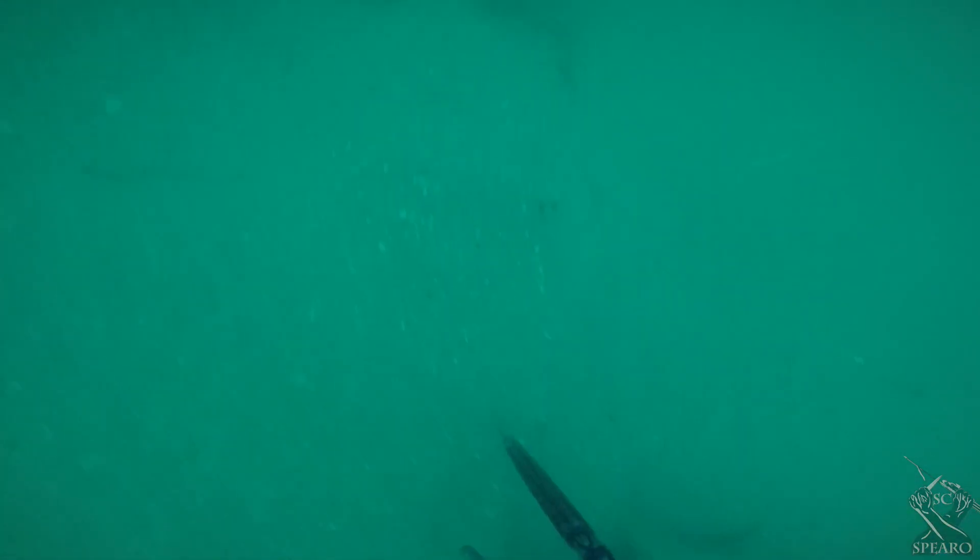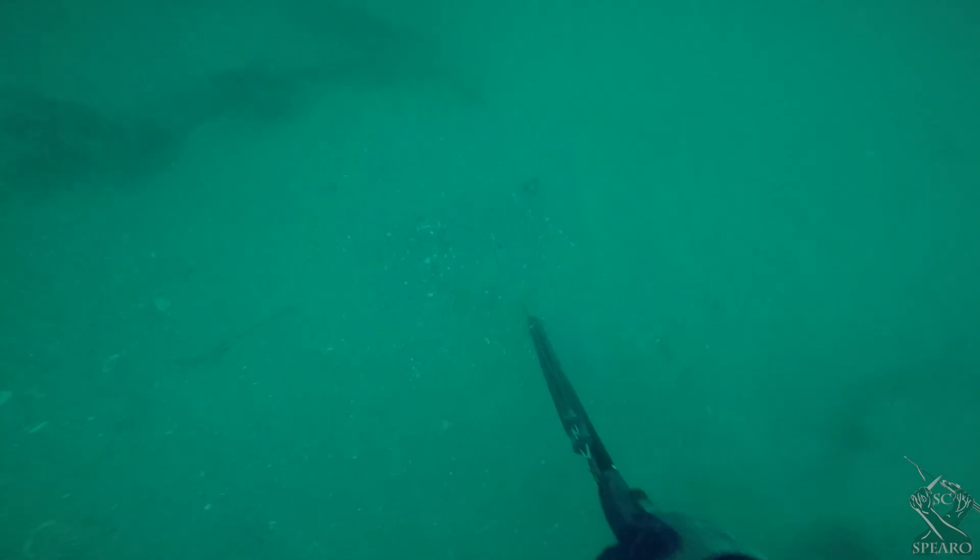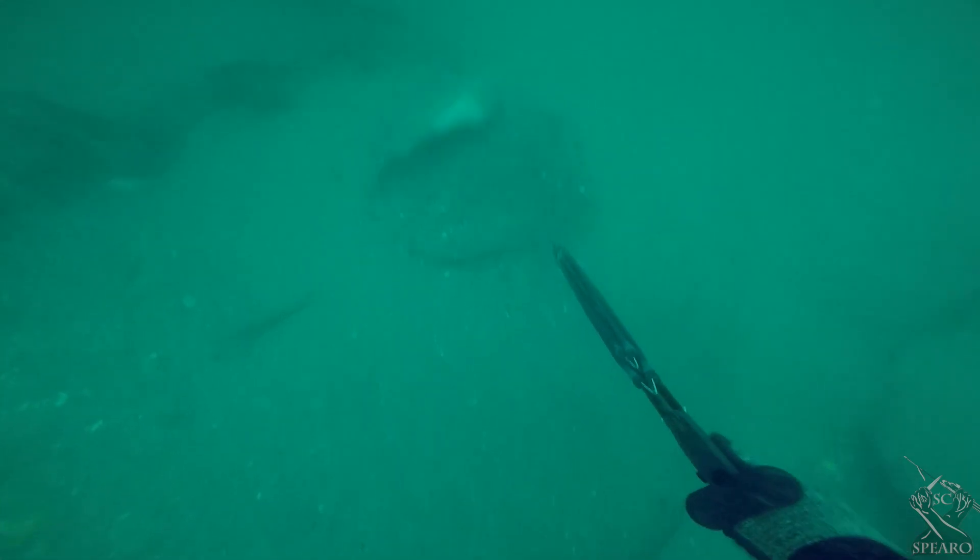Right here I almost swam right on top of this guy — a huge stingray just hiding right there. So I just bumped him a little bit and he took off.